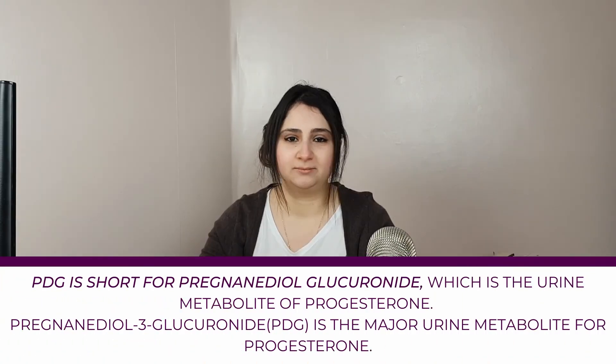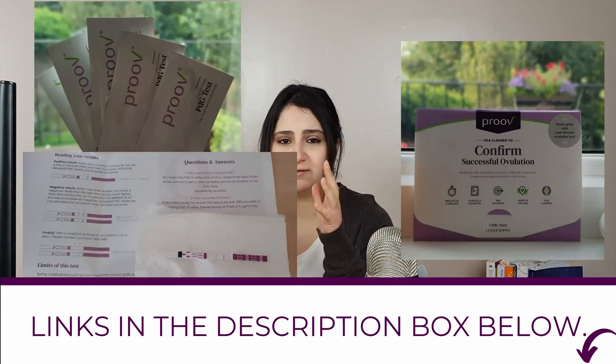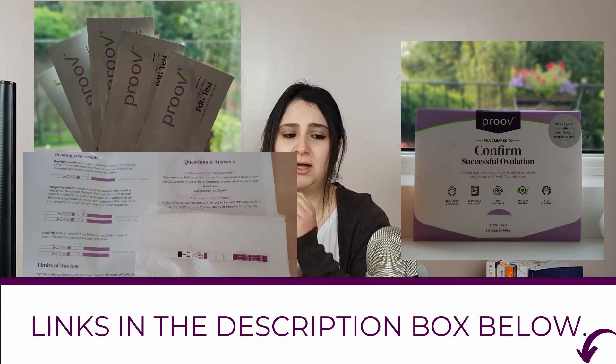A final way to get an accurate confirmation that you have ovulated is to test your PDG. There are various at-home test kits available. You can use Mira's fertility confirmed ones or Prove, both of which test PDG in your urine. With Mira, you're getting an actual hormone concentration, whereas with Prove you're just getting a line indicating that you have ovulated or that your PDG is higher than 5 milligrams.